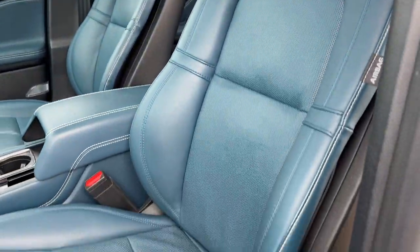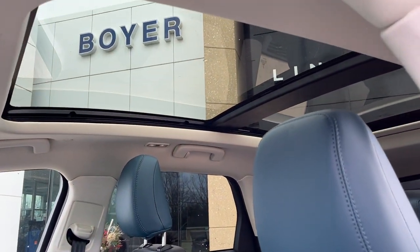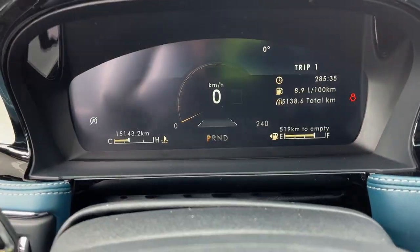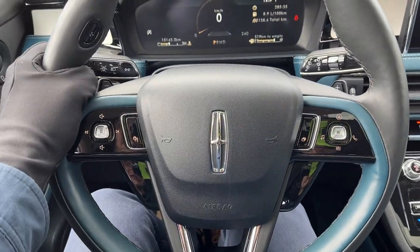In the interior, really nice comfortable seats, and you also have that twin panel moonroof up top. Stepping into the vehicle, you do have that digital display right behind the steering wheel and a really nice steering wheel that is also heated.